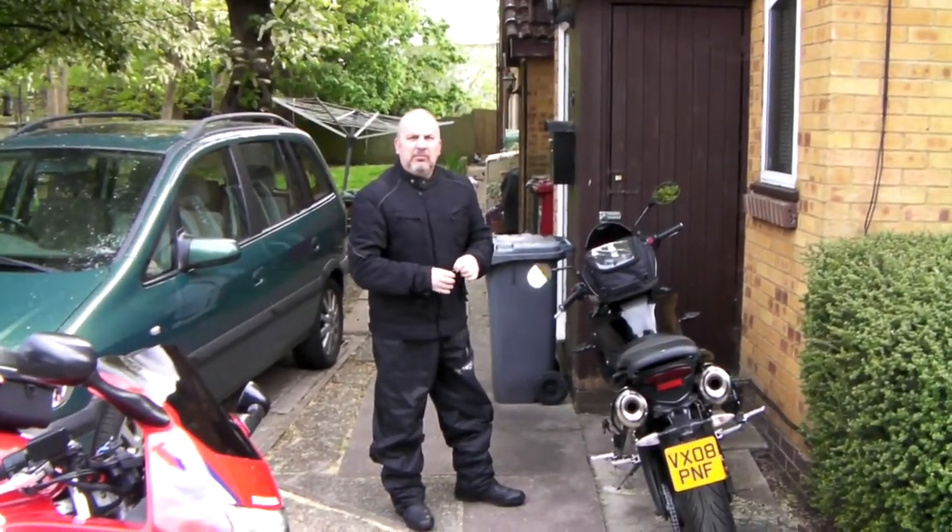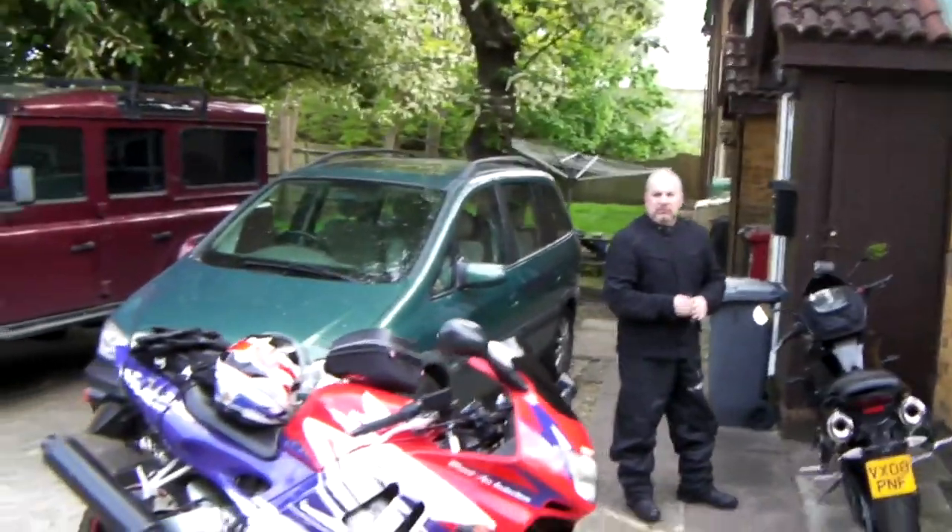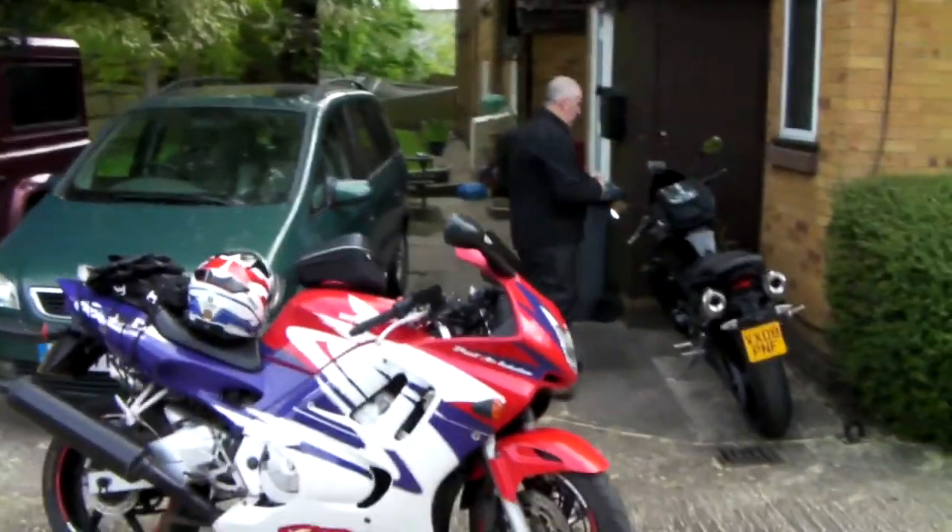Getting ready to go to the Peterborough Bike Show. Don't know what gear to wear, because one minute it's warm, one minute it's cold.